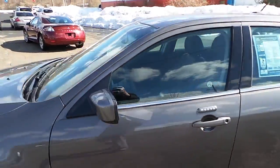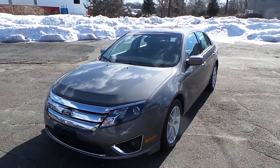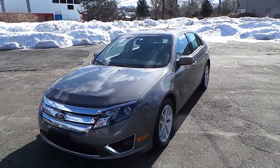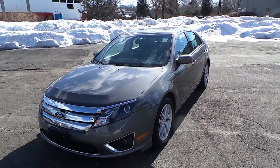It is a Carfax one-owner vehicle. Again, I just wanted to create your personal video in regards to the 2012 Ford Fusion. Thank you for your time and I look forward to talking with you again.